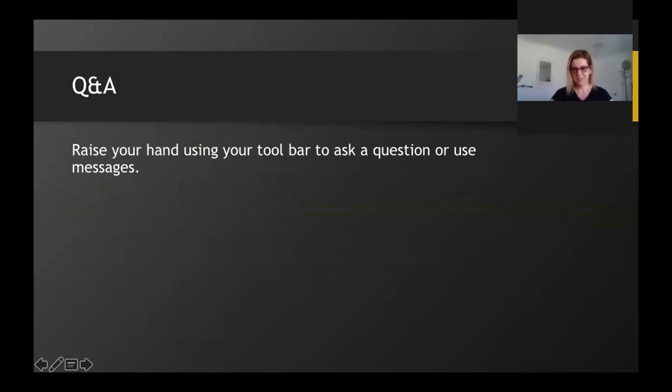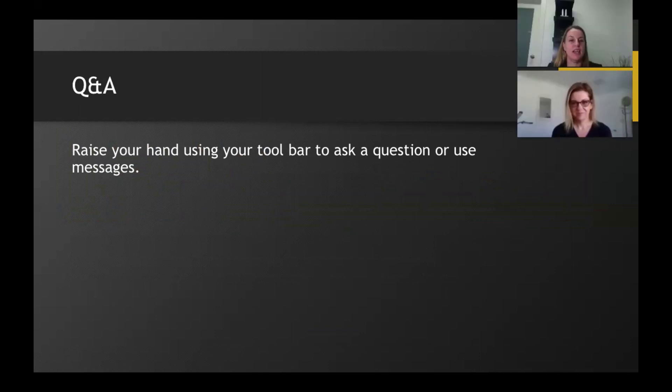Thanks so much for joining us. We have a few moments for questions — you can raise your hand using the toolbar or use the messenger. Okay Verley, it looks like we have a question here: what are the safe guidelines for application?